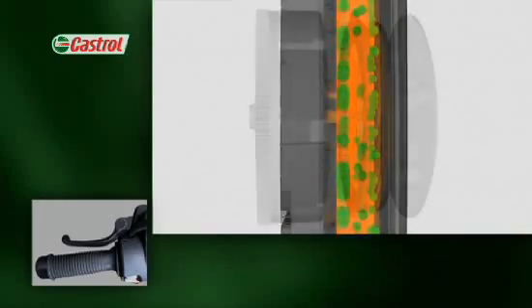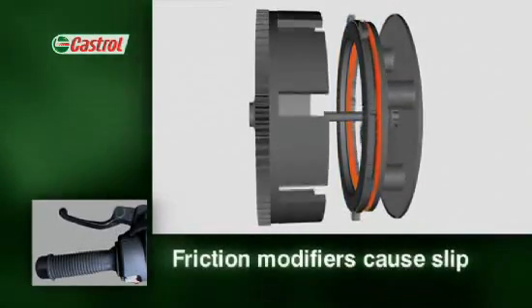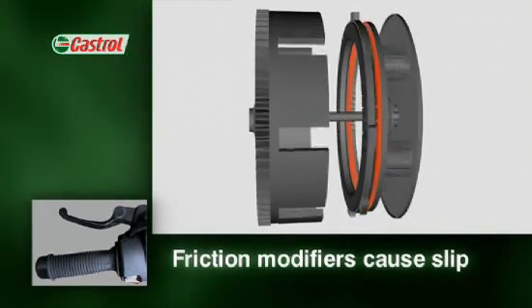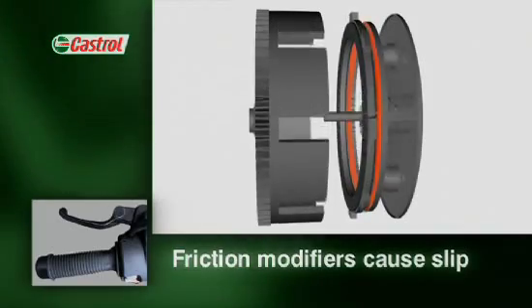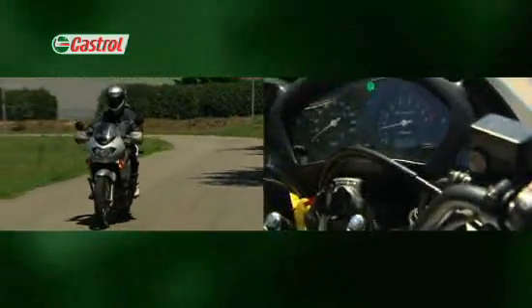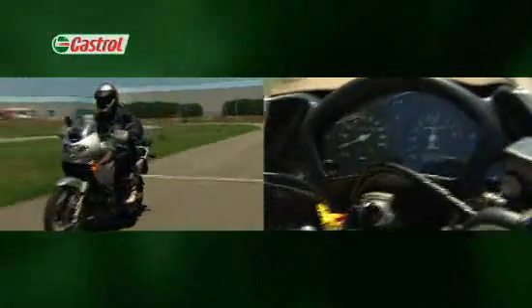This makes it more difficult for the oil to transfer grip through the plates and rings as they engage, leading to clutch slip. The driving components spin without transferring all the power through the clutch to the road. The rider may not know why it's happening, but he'll know the clutch is slipping because the engine races but the bike loses acceleration.